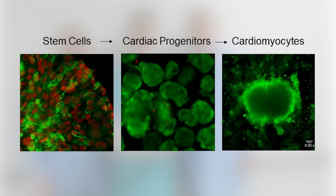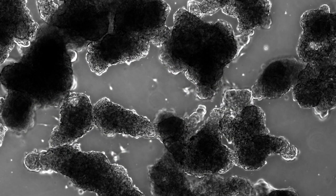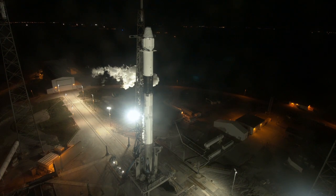The MVP Cell 03 investigation is looking at helping your heart. It will look at stem cells that could treat cardiovascular disease or heart abnormalities caused by space flight. A little later, Patrick O'Neill is joining us live in studio with more details about the exciting research heading to station.